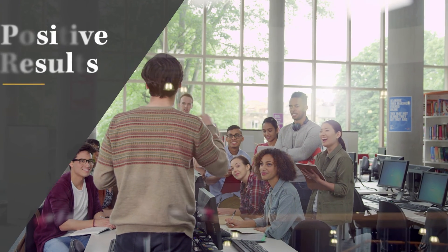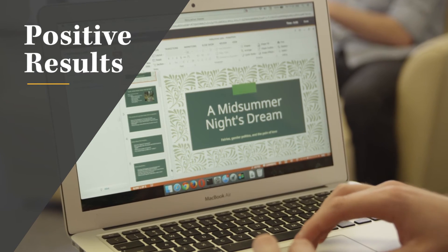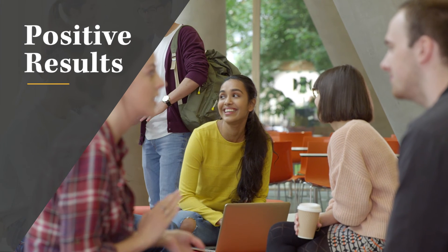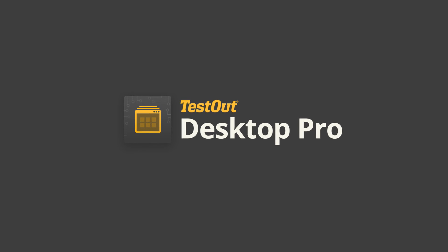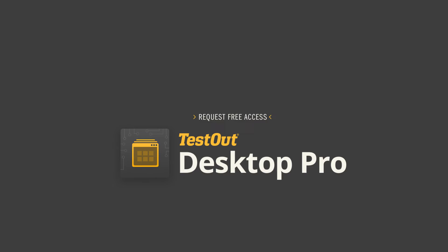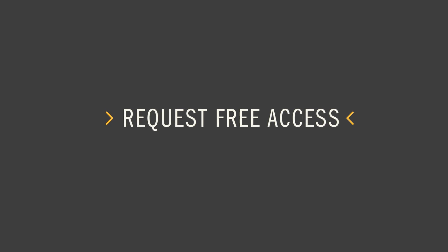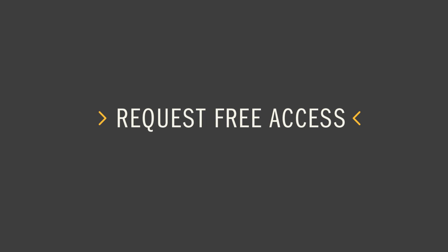And fifth, it's just about the positive results. Schools using Desktop Pro are spending less time troubleshooting and trying to resolve problems. They're experiencing satisfied students with improved retention rates, which is one of the main goals for this course. These are just five of several reasons why schools enjoy using Desktop Pro. We would like to give you access so you can see all the great features included. Just click on the request access so you can experience it for yourself and see how it can make a difference in your school.